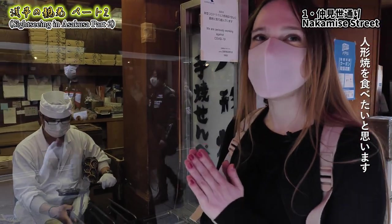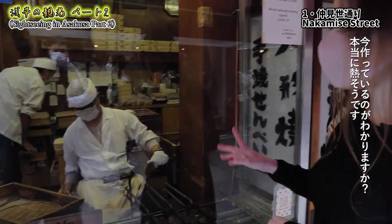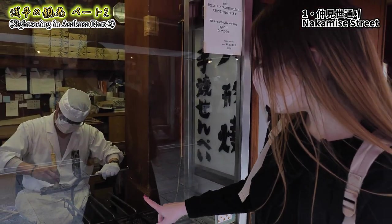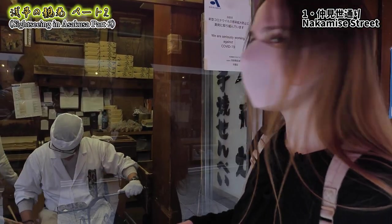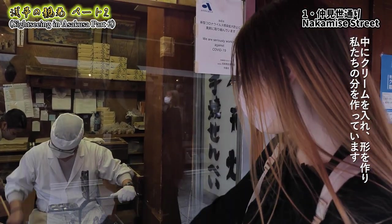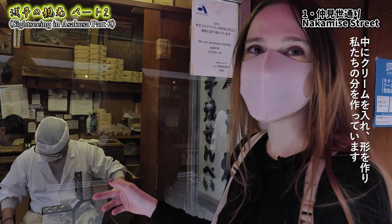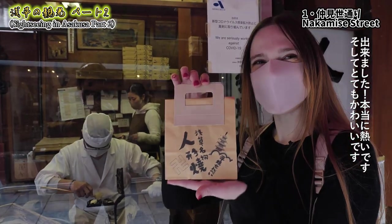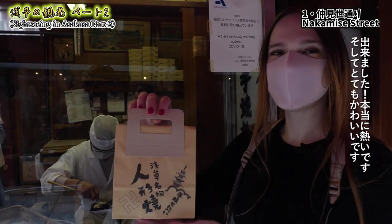Right now we are going to eat ningyoyaki. You can see they're making them right now — it's really hot. They put cream inside to make the shape. They're making it for us right now. It's going to be really good. There we go, they're ready — it's really hot!